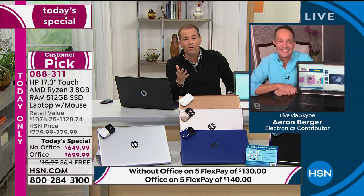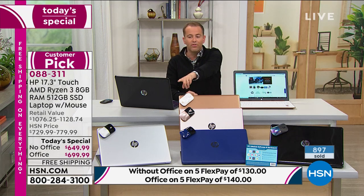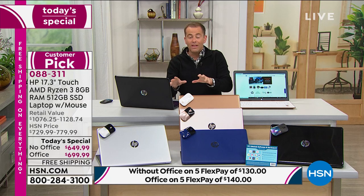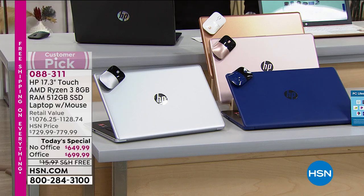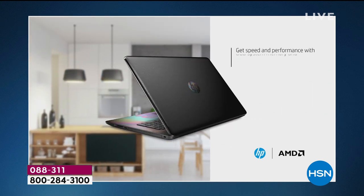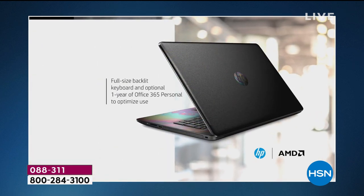Blue is on fire, copper is on fire, and silver is nearly sold out. Everything is on free shipping and handling today — take advantage of that. Looking at the features: AMD coming together with HP is a big deal. The largest screen of any computer we sell — the 17.3-inch screen — it is the last time this year as a Today Special you'll get the biggest screen in any computer we offer at HSN.